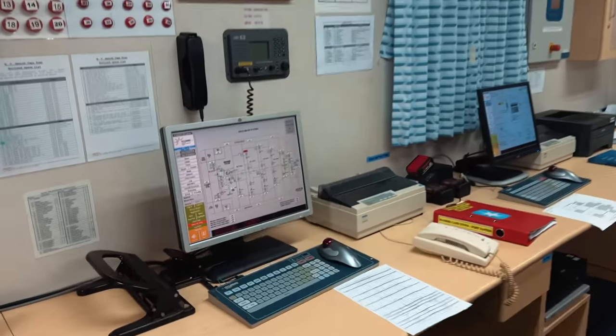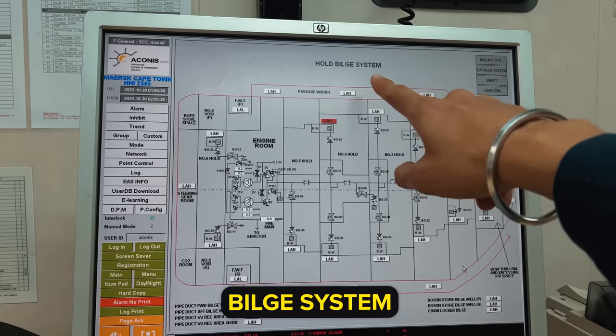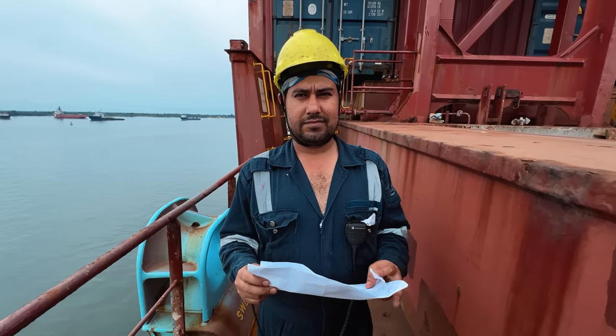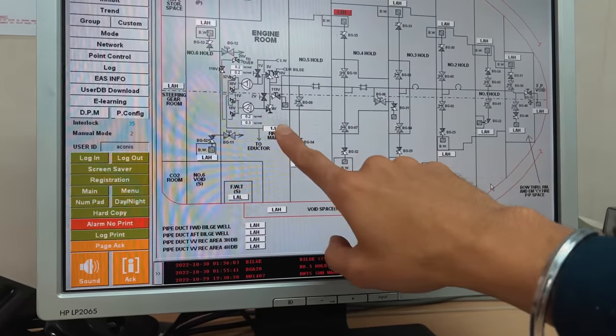One more important thing: we also have to monitor the bilge system. Right now I've got a bilge in cargo hold number four, port side. This is because it's raining heavily outside and the hatch covers are open. The OS is going to go inside the cargo hold to check the bilge visually — there should not be any oil. Once it's clear, I will pump it to our bilge holding tank.